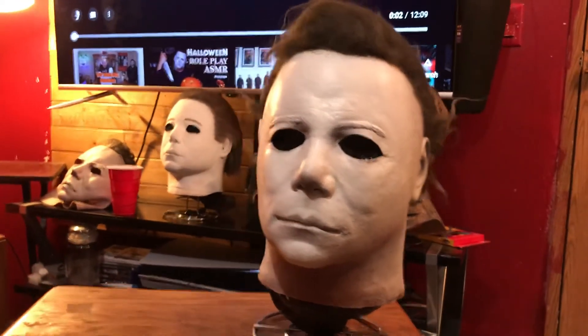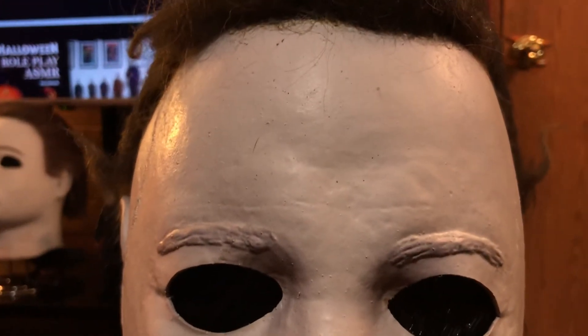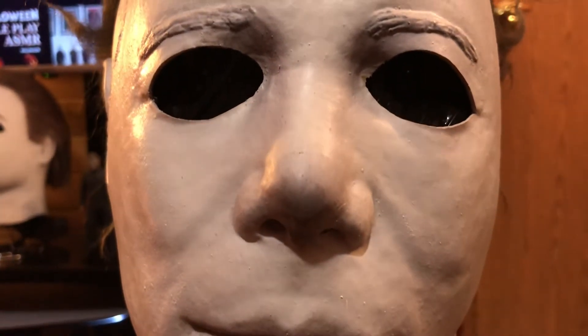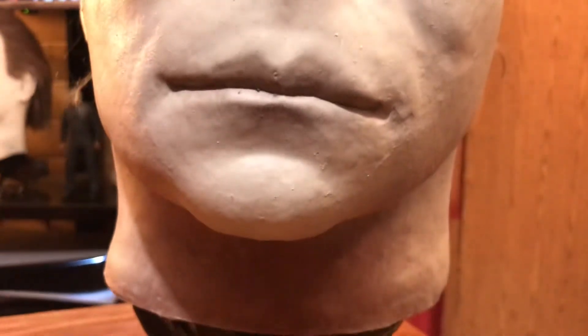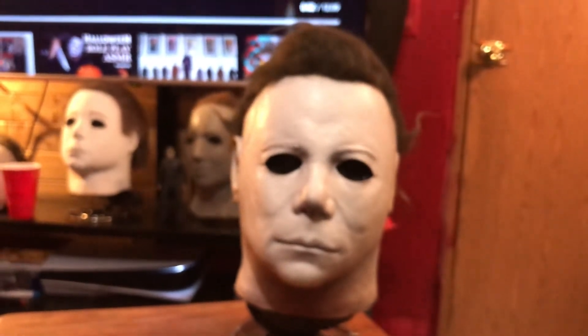I'll give you a quick close-up of the details. Beautiful eye cuts — probably the best eye cuts I've ever seen. Love the clean paint work, and there is a strip of flesh on the neck. Beautiful hair work as well.